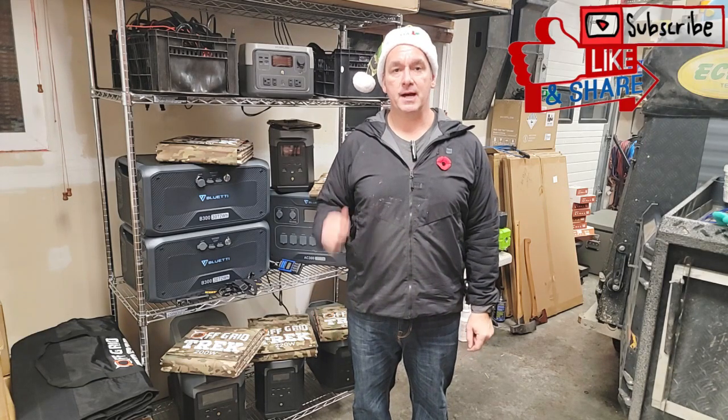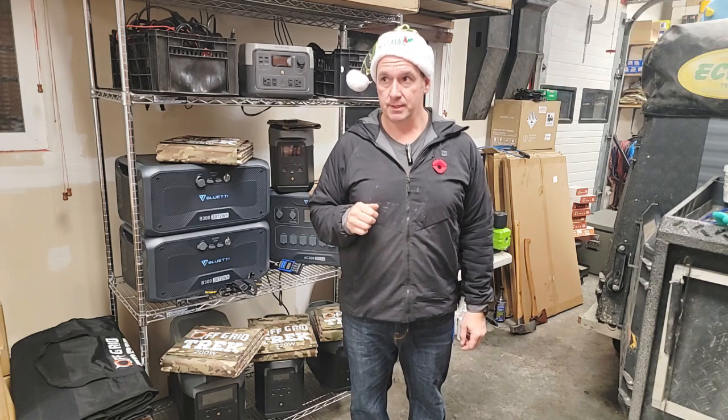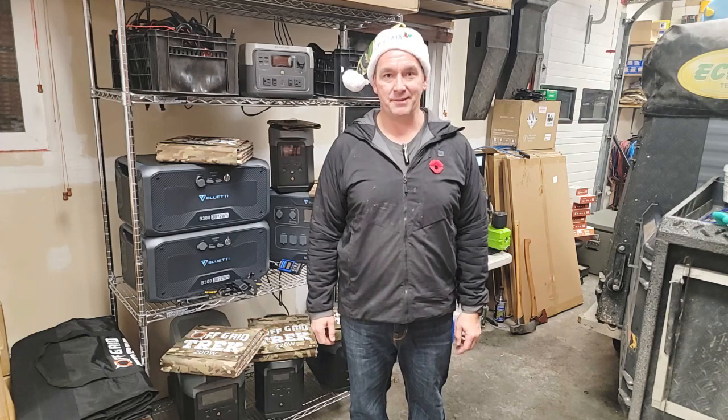Hey guys, Renny here with Off Grid Trek. First, Merry almost Christmas to all of you. Happy holidays. It's coming up quick, definitely a lot quicker than I thought.